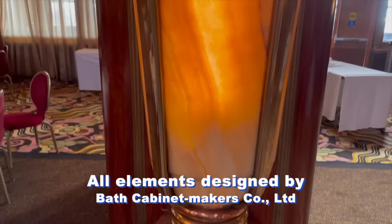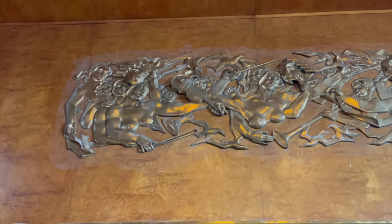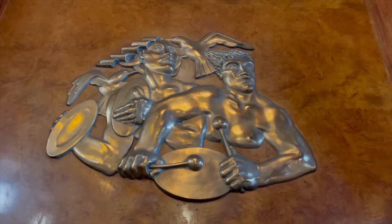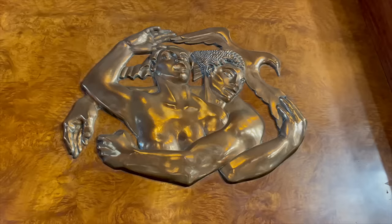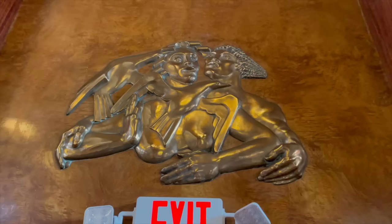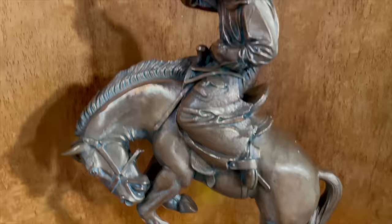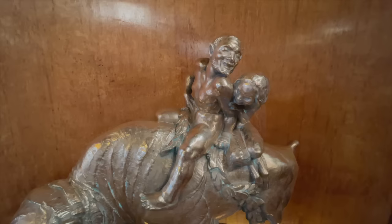Exquisite detailing includes sculpted alabaster sconces and a series of five nickel bronze reliefs over the proscenium and fore and aft entrances by Maurice Lambert, depicting musical themes and the abduction of Prosperina by Pluto. Lambert sculpted in all types of media, contributed to the 1928 and 1948 Olympics, and taught at the Royal Academy of Art. Every nook in this magnificent space seduces the eye with a brilliant example of Art Deco craftsmanship and artistry.